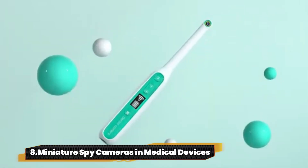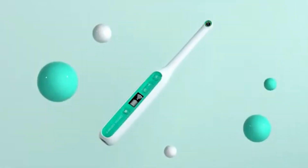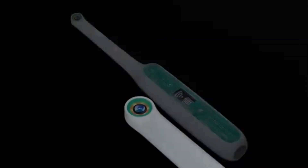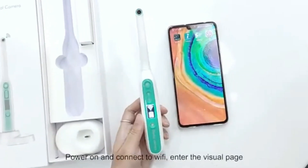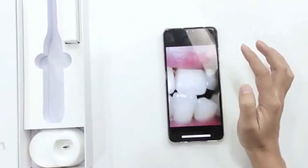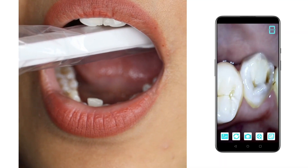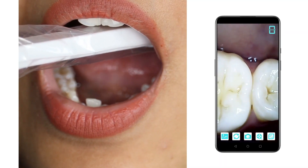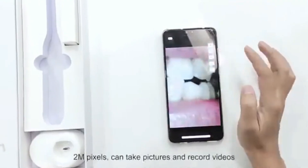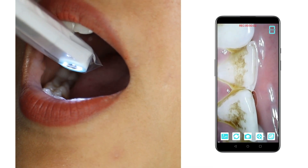Number 8: Miniature Spy Cameras in Medical Devices. The 8-megapixel Wi-Fi Oral Endoscope Camera Module is like having a secret agent for your mouth. This wireless cam dives in, capturing every nook and cranny of your oral world. Hospitals keep this tech on the low because it's like a sneak peek into your mouth mysteries. Having this gadget is like exploring a whole new world inside your mouth — but hidden cameras in medical equipment are sometimes considered controversial due to their privacy implications.